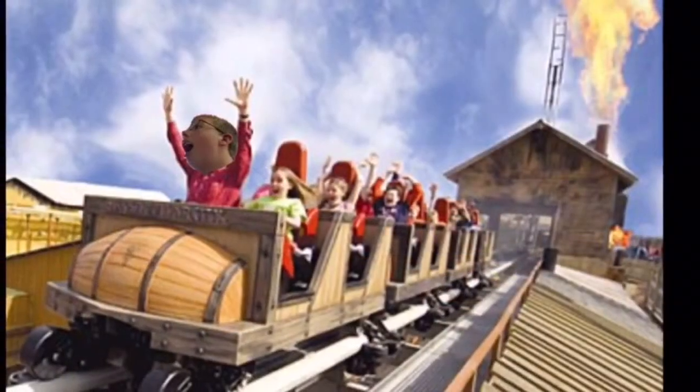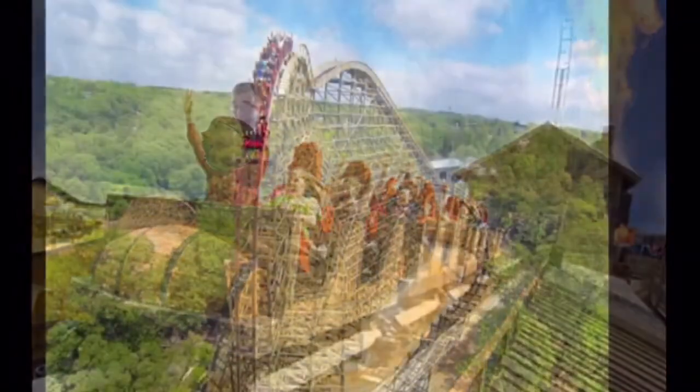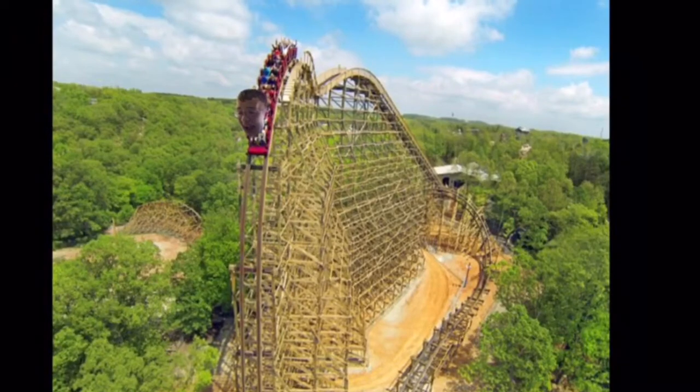Silver Dollar City is one of the first theme parks I ever went to as a child, and I'm very excited to see what they're building for the 2018 season. But we'll have to wait till August 16th to find out what they're really building.